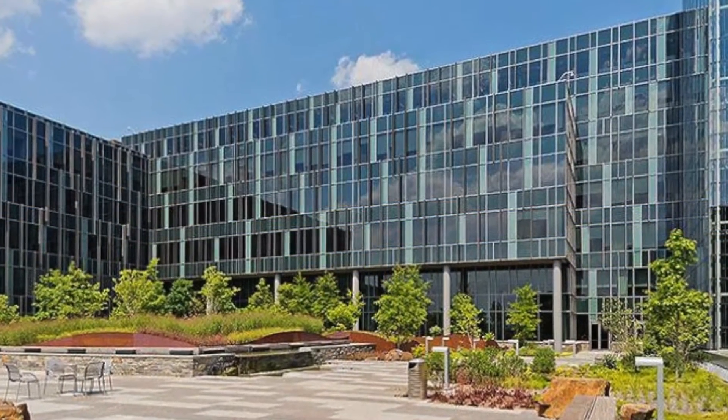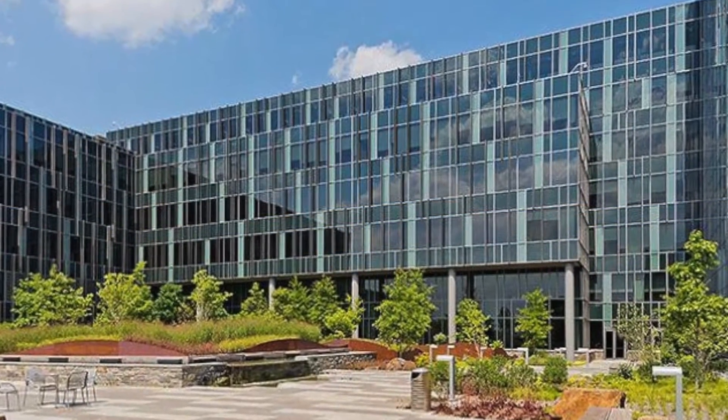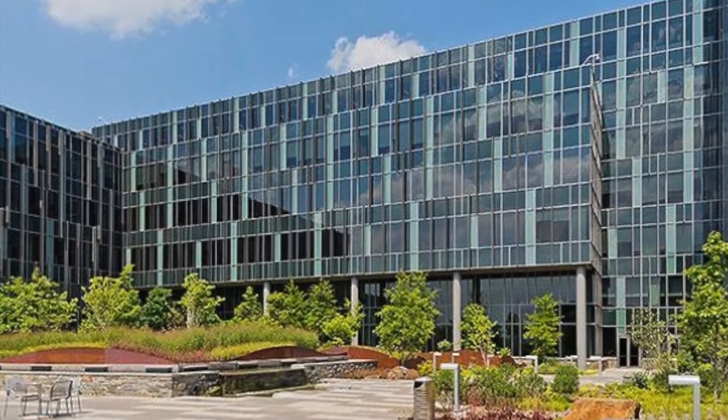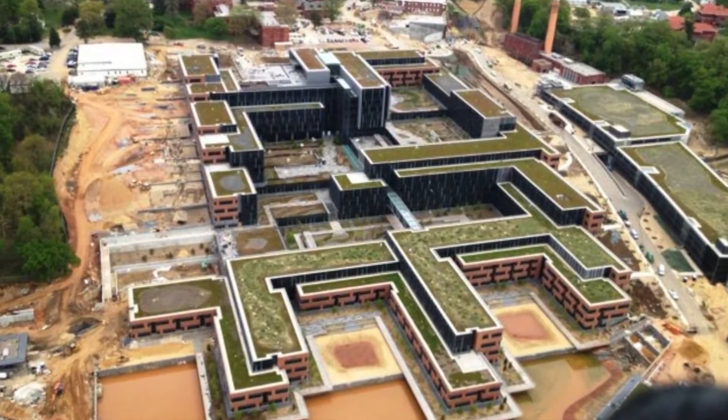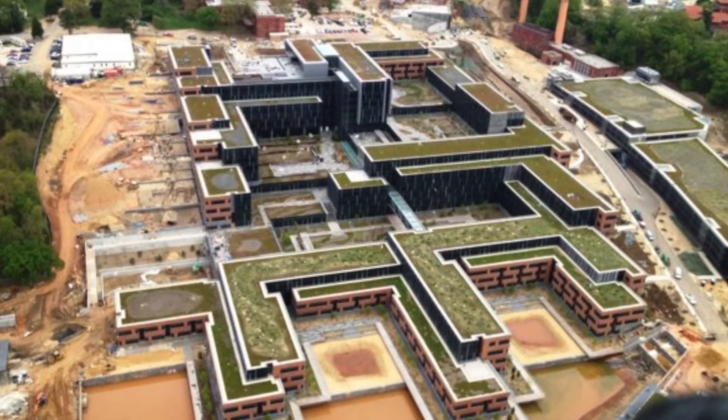In an effort to provide a more unified, secure campus that brings together its executive leadership and operational management, the Department of Homeland Security is consolidating its headquarters in the National Capital Region at the 176-acre St. Elizabeth's Campus.